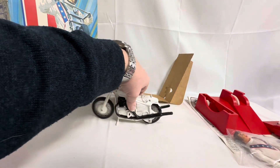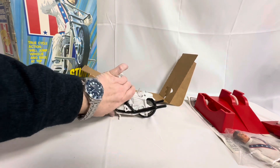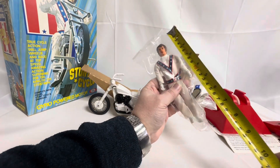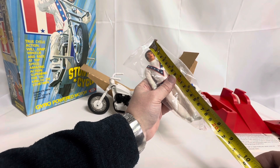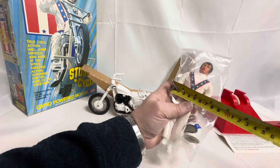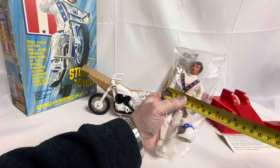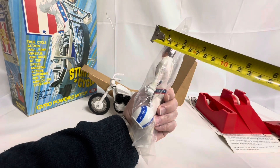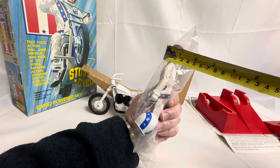And while we're measuring things, let's give Evel the same treatment. Evel Knievel from top of his head to the bottom of his foot, you're looking at 18 centimetres or seven inches. Width wise, across his hands, we're looking at about six and a half centimetres or two and a half inches. And depth wise, which will probably be his head as the widest point, we're looking at around about an inch deep or two and a half centimetres.